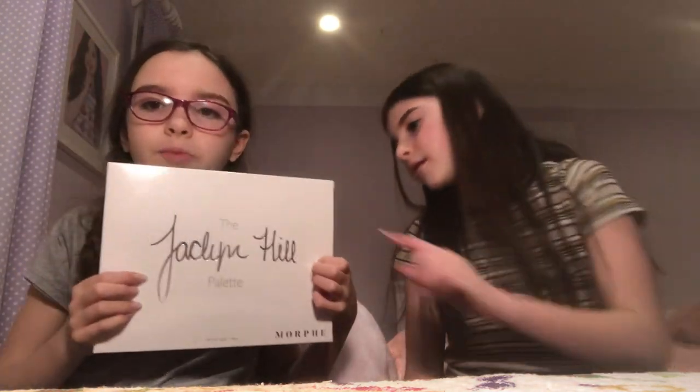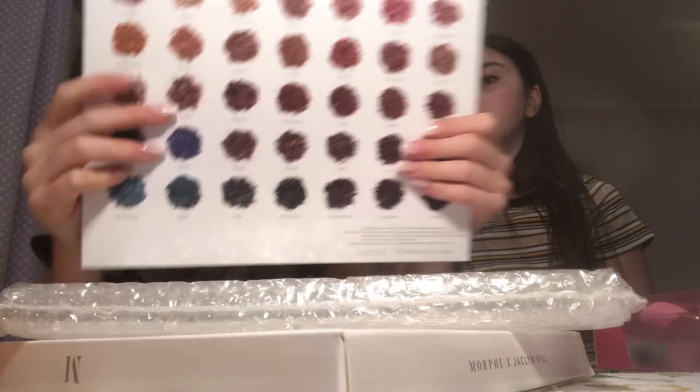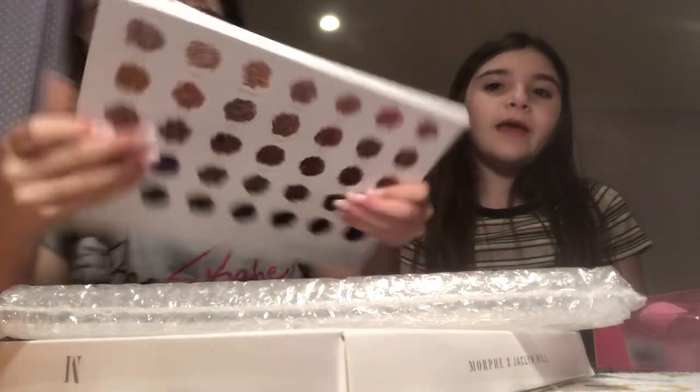The last thing I got from Ulta is the Jaclyn Hill palette. It's really pretty — there are a lot of pretty colors. There are a lot of, like, basic colors. It's a big palette with all the colors you could use.